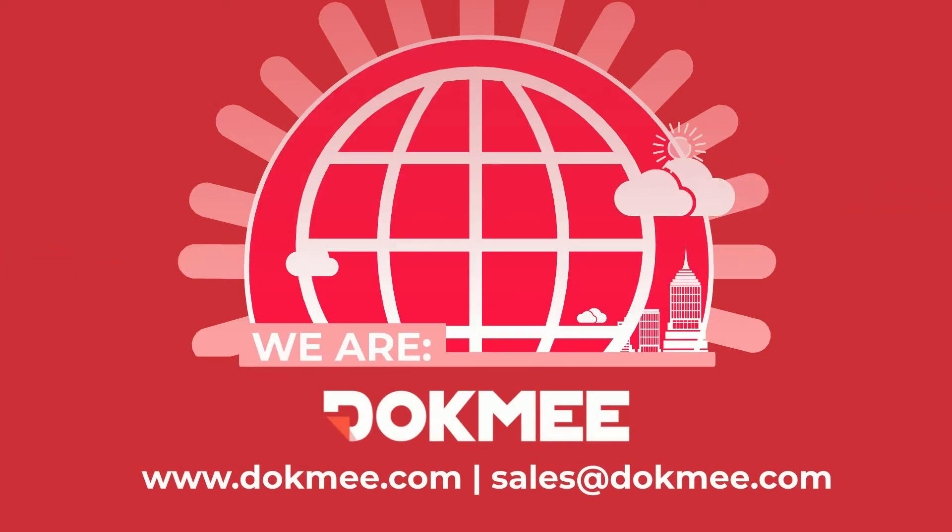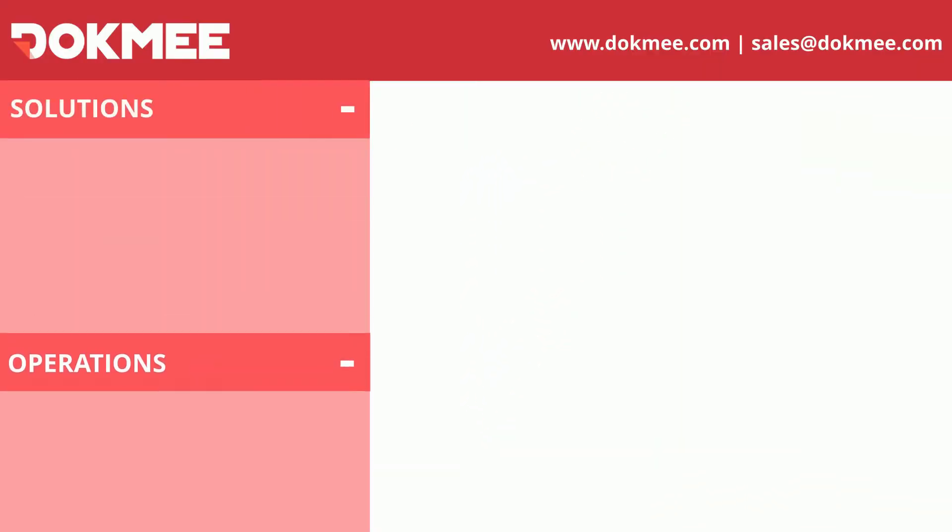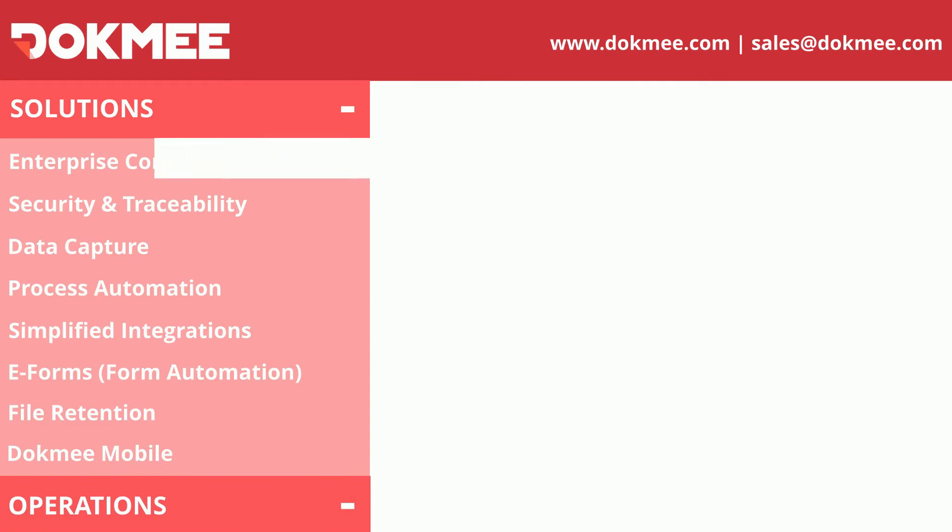Hello and welcome to Dokmee. In this video, you will see how Dokmee provides a full solution from document management, electronic forms, automatic data capture, and a complete enterprise content management tool. With an array of software solutions, Dokmee can help your company in multiple aspects regarding data management.